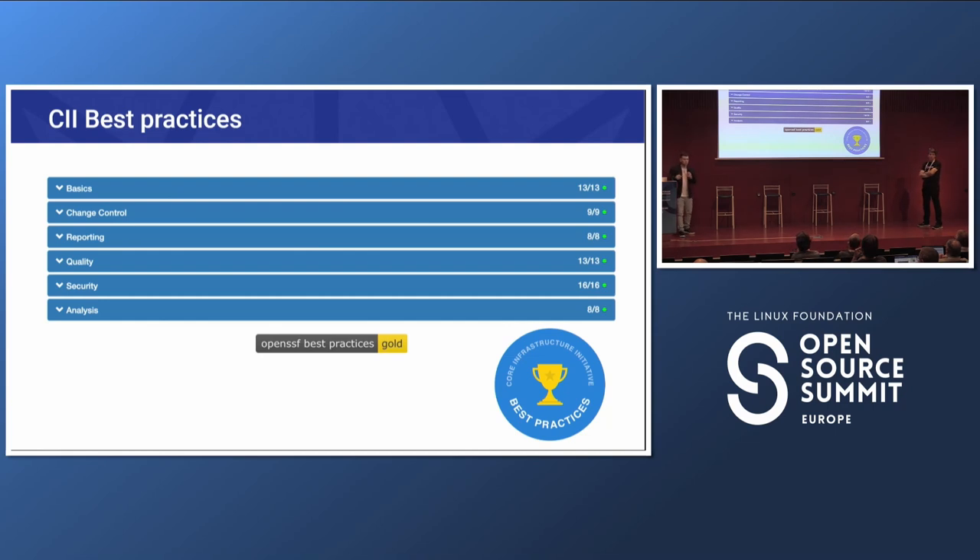We're also going through the CII Best Practices process — a set of checkpoints to verify we're following security standards. You receive a badge starting from bronze, then silver, then gold. The main point isn't the badge itself — you could lie — but rather to document all the processes and verify you're actually following security standards and genuinely securing your project.